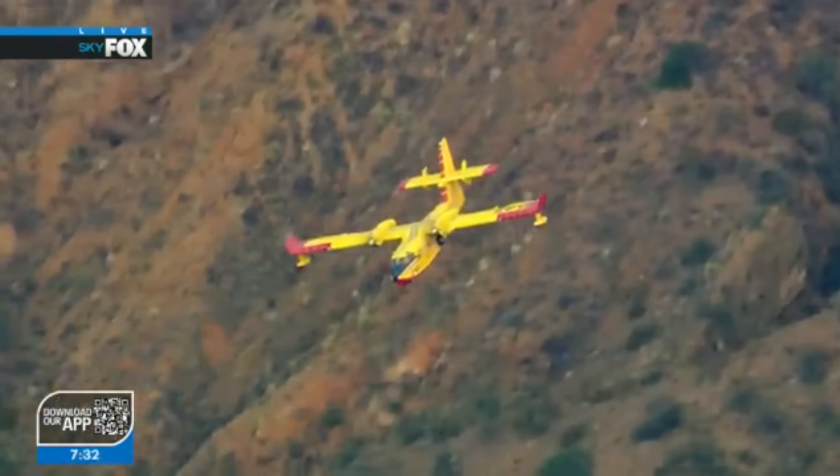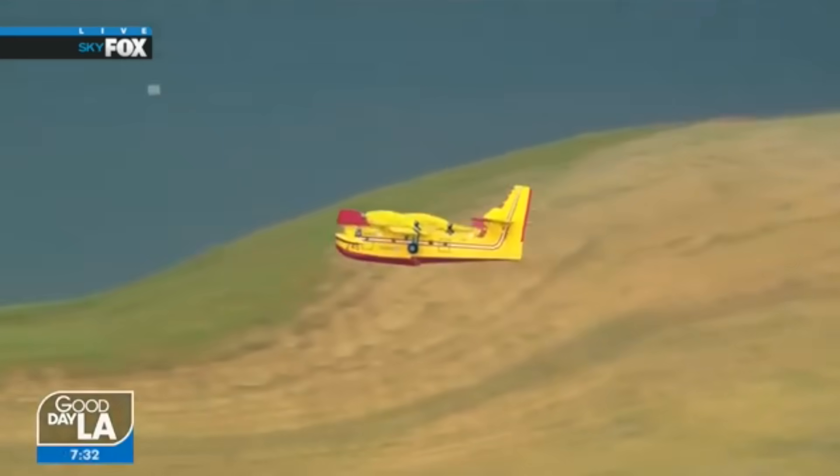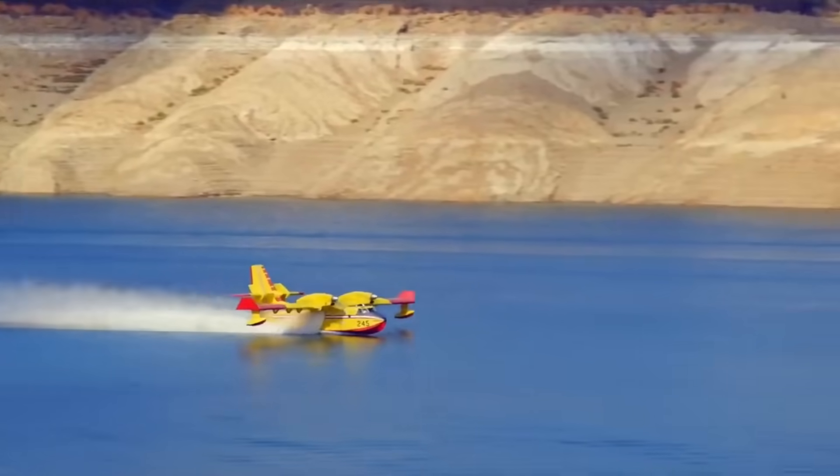We're up over the fire and we've been watching these Super Scoopers. First day of the contract and these guys are earning their money. I'm going to go a little long here because he's right over the lake and I know everybody loves watching him scoop that water up.